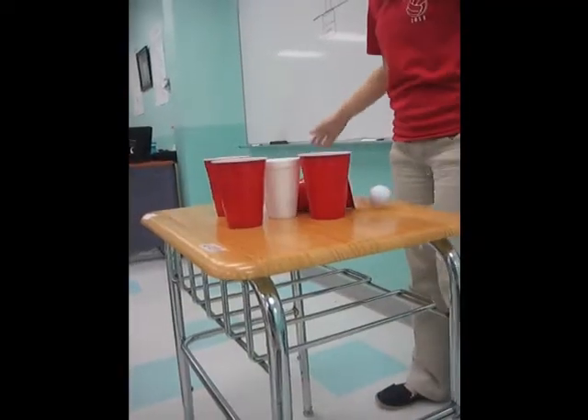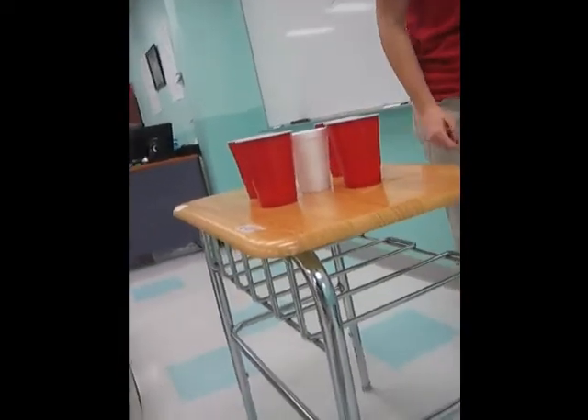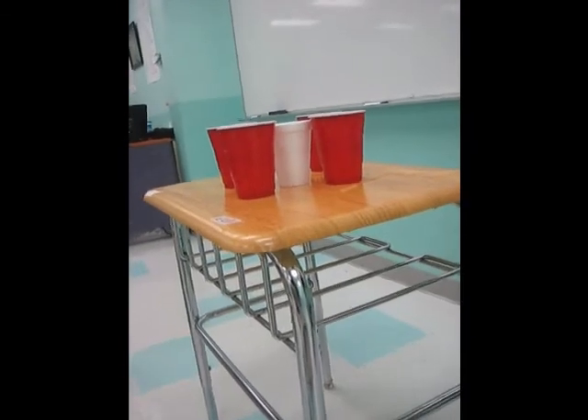When force is applied by shoving the cardboard, inertia acts on the golf balls, which, in turn, stay in the air for a split second, causing the balls to fall straight into the cups rather than move with the cardboard. Newton's first law of inertia are shown through the following examples.